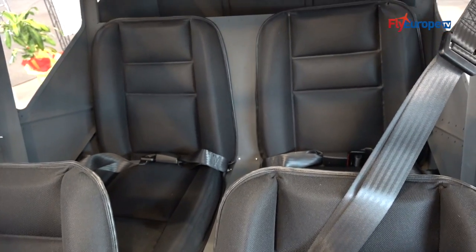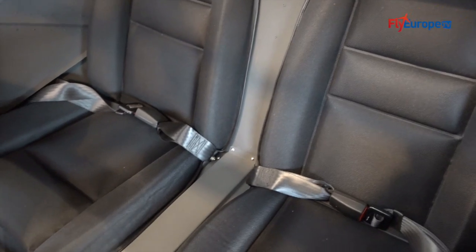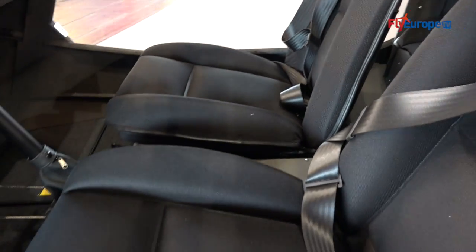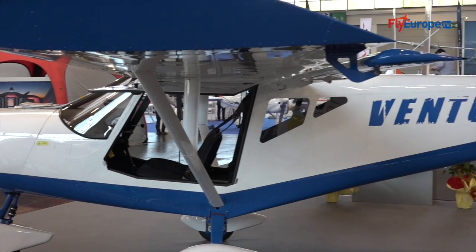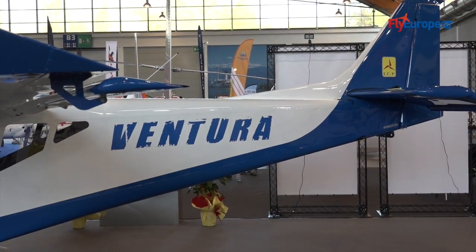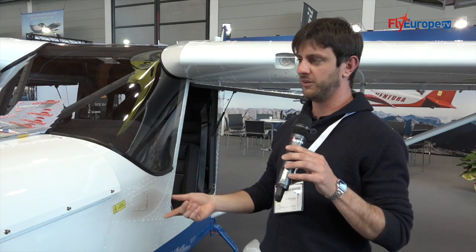Inside we can accommodate up to four people, or two people with a lot of luggage, according to the certification or the category in which you want to apply. The aircraft is an all-metal construction with a very sturdy design, delivering good performance both on stall performance and cruise speed.